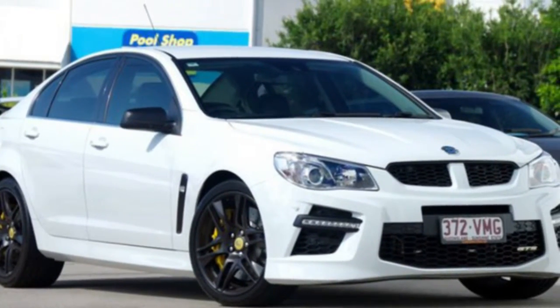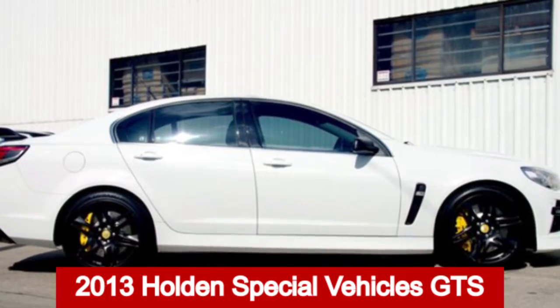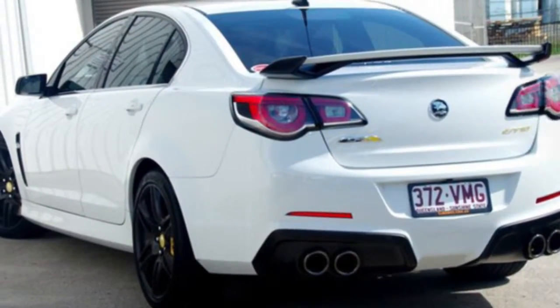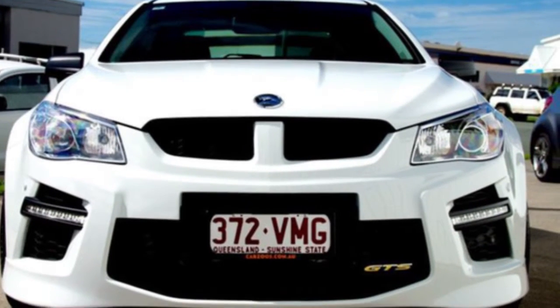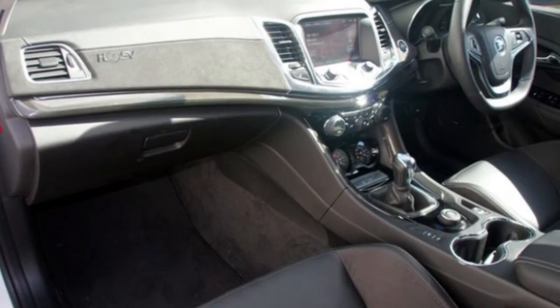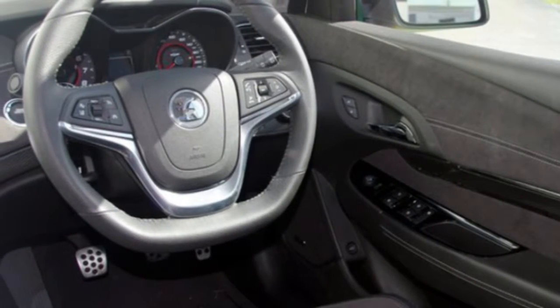We are proud to offer you this great value 2013 Holden GTS. This GTS has a reliable 6.2 litre engine that gives you more control with its manual transmission. The attractive white exterior is complemented by its stylish interior.